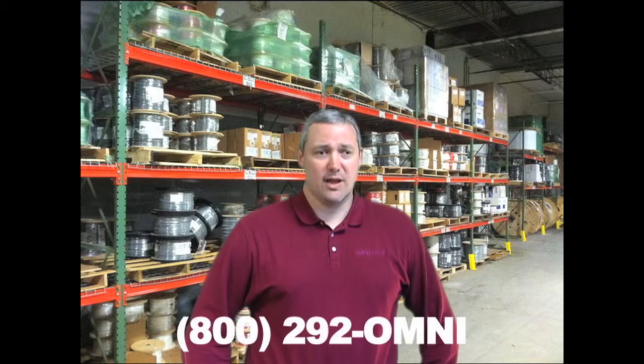You can find additional information at Omnicable.com or ask your account manager about the inventory of IMSA cables at 800-292-OMNI. I'm Gary Young and thanks for tuning in to Omnicable.TV.